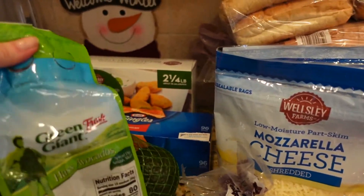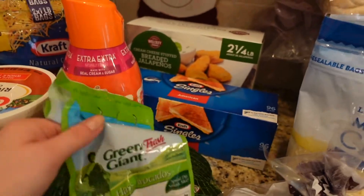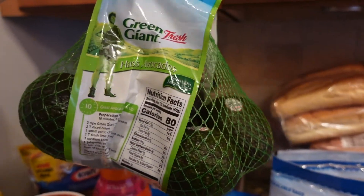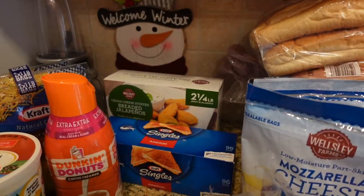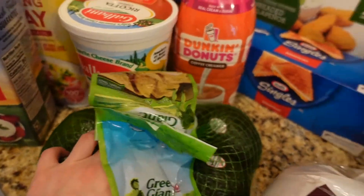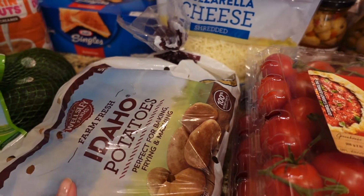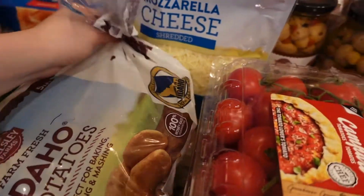Here we got some avocados — they're from Green Giant. Some of them are pretty ripe, some are greenish, which is perfect. There are about five avocados in the bag. Also got some Idaho potatoes — they didn't have the yellow ones I usually order, but these look pretty good.